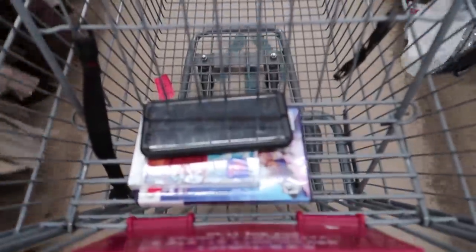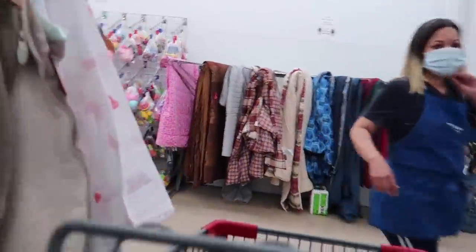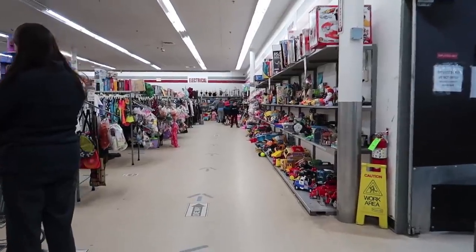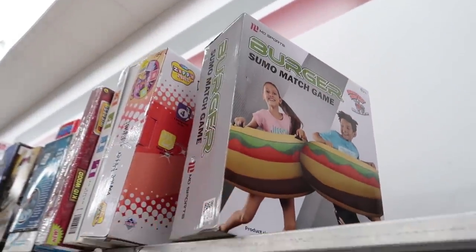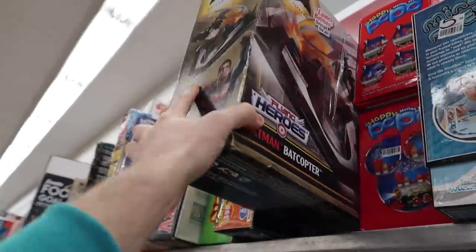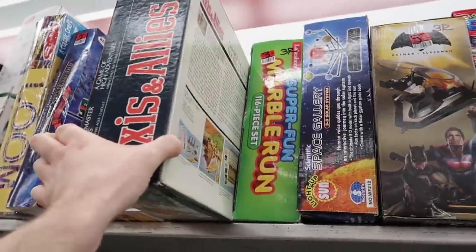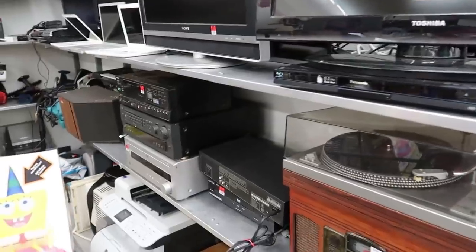First things first, we're gonna walk on back to the board games. I grabbed two little video games in the very front of the store but there was nothing really special there. We want to head to the toys — look at how much stuff they have today, this is awesome. I saw this burger sumo game — it wasn't worth anything sadly. Same thing with this really cool Batman vs Superman RC plane, I thought that'd be worth something but it wasn't. This Axis and Allies was really cool for six bucks and we do end up grabbing that.